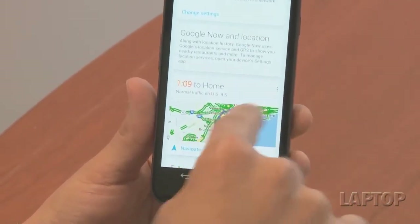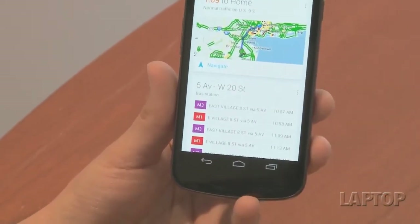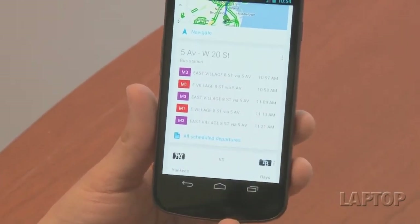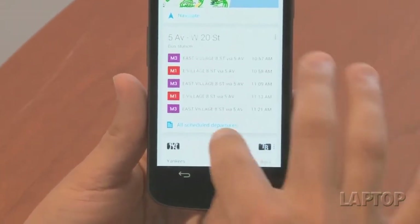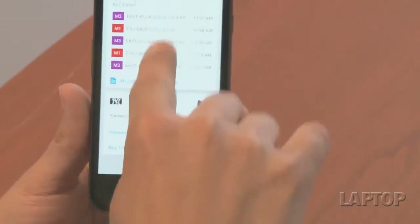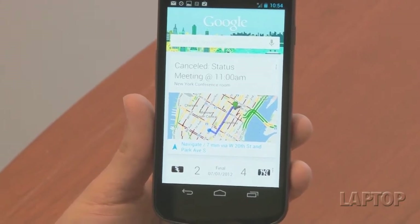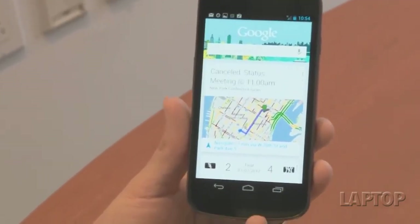Towards the bottom of the screen, this is the traffic to home. So when I'm leaving tonight, I'll be able to know what the traffic is like and if I need to take an alternate route. And if you're near a location that has mass transit, it'll give you some options here. Google Now can also tie into flight status, so if you have an upcoming flight, it'll tell you whether or not it's running on time or if there are any delays.